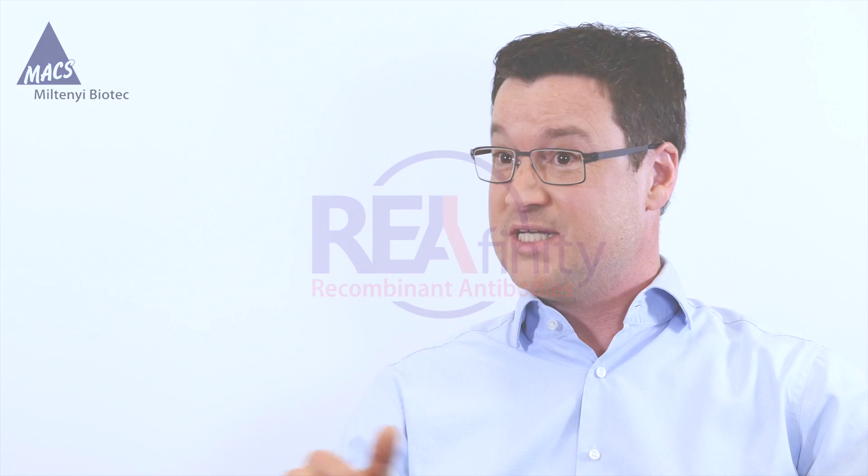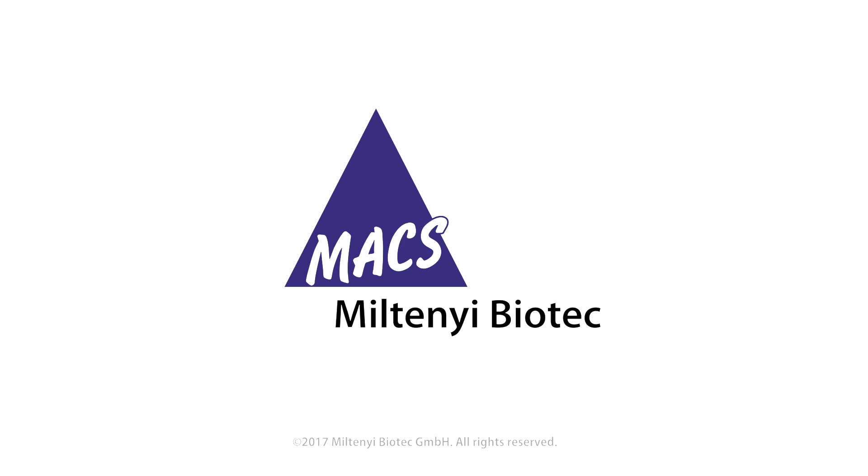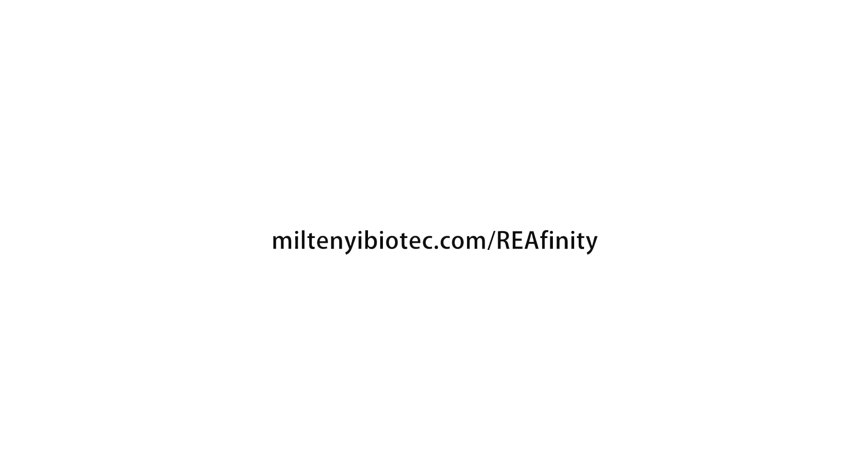So in this environment, there's no debate about quality. We need to have it, and we need to have this quality to have reproducible, reliable results. For more information, visit us at miltenibiotech.com/ReAffinity.